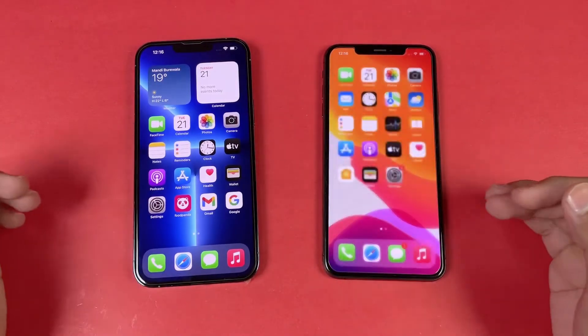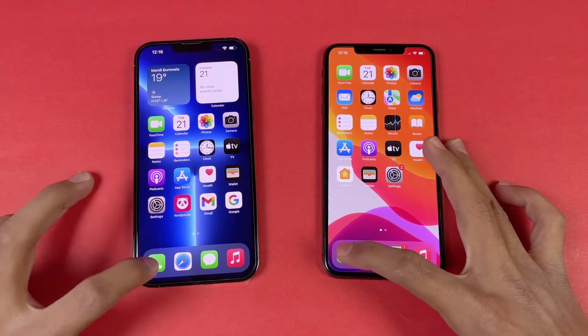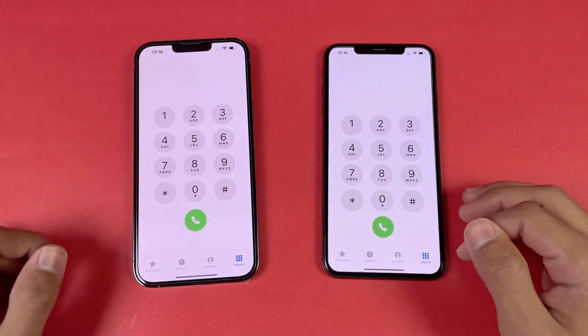Everything is closed up in the background — no application is running. We also have the same Wi-Fi network on both phones. Now let's start off with the phone dialer — that is exactly the same.